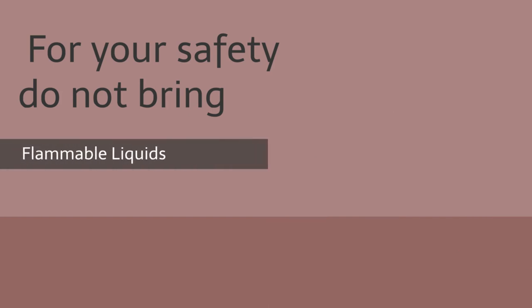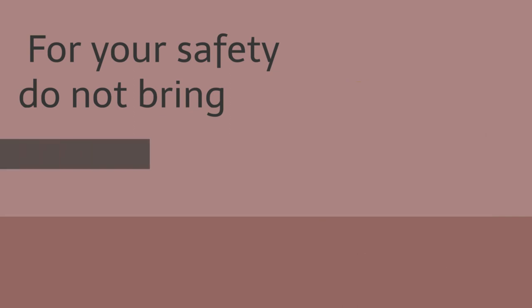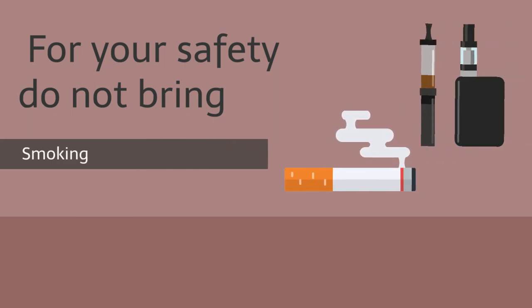Storage or use of any flammable liquids like butane fuel, lighter fluid, spray paint, photo developing chemicals, or corrosive materials in any quantity is prohibited in or around the residential facilities. Smoking in any form, including hookah and vapes, is prohibited in any of the residential facilities. As a reminder, UC San Diego is a smoke and tobacco-free campus. This policy also applies to guests.